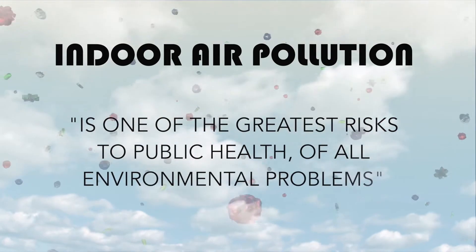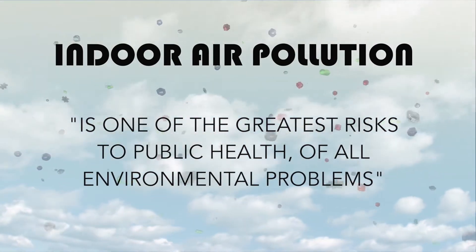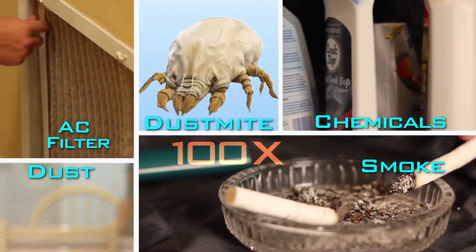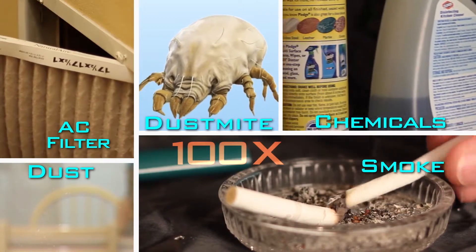indoor air pollution is one of the greatest risks to public health of all environmental problems. People spend up to 90% of their time indoors, while the air in their home may be up to 100 times more polluted than outdoor air.